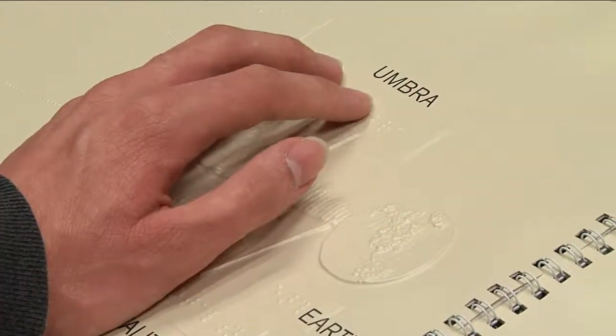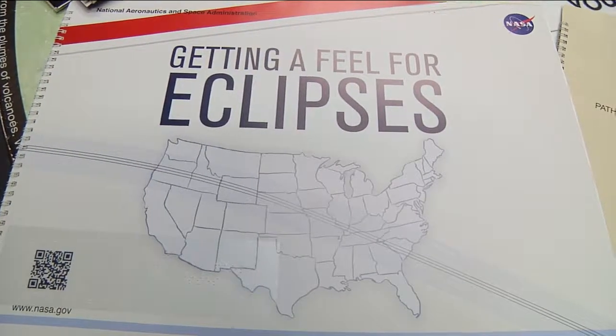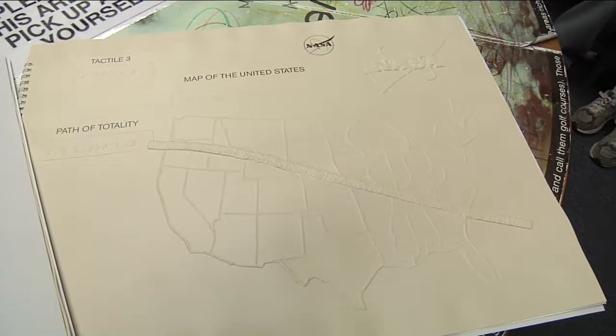It enables sighted as well as visually impaired people to better understand the historic event. Over 5,000 copies of the eclipse book have been sent to schools, libraries, science centers, and other institutions.